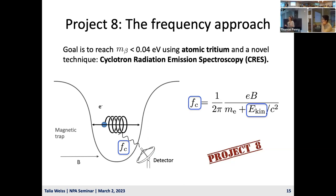Project 8 is working towards a final neutrino mass sensitivity of 0.04 eV. There are two main components: using atomic tritium, and using a novel spectroscopy technique called cyclotron radiation emission spectroscopy, or CRES, which was developed by Project 8. Tritium decays to produce electrons, which are placed in a background magnetic field and a magnetic trap. The electron undergoes cyclotron motion, causing it to emit cyclotron radiation. The frequency of the cyclotron radiation is related to the electron kinetic energy via the special relativistic formula for cyclotron radiation.